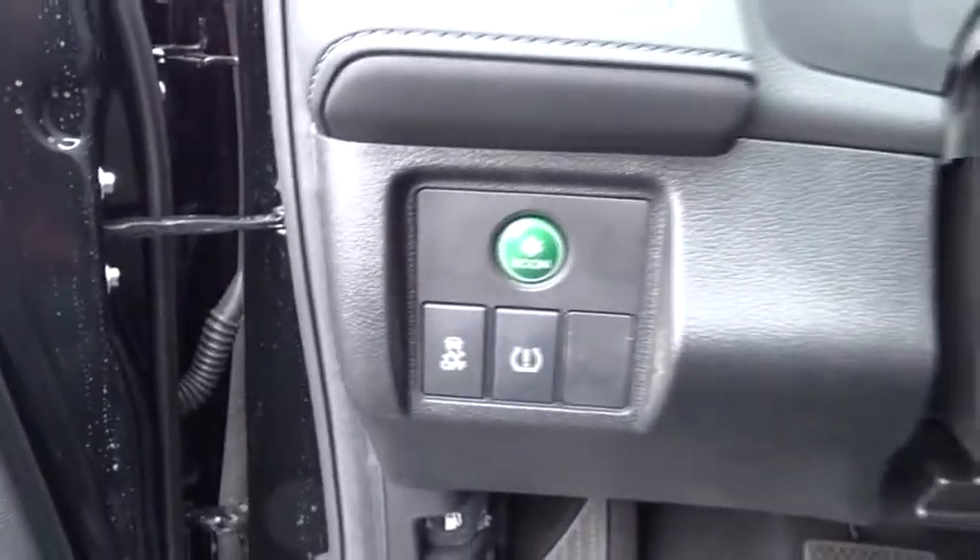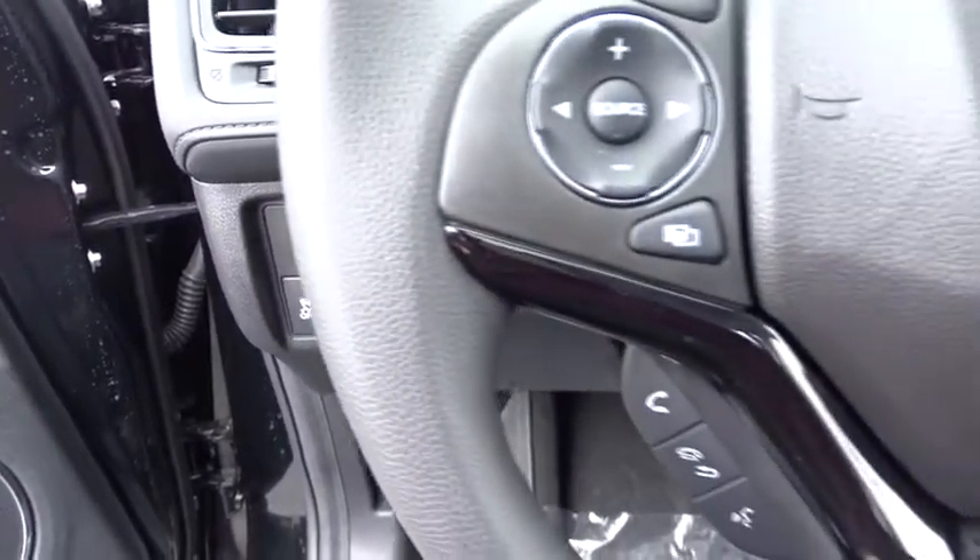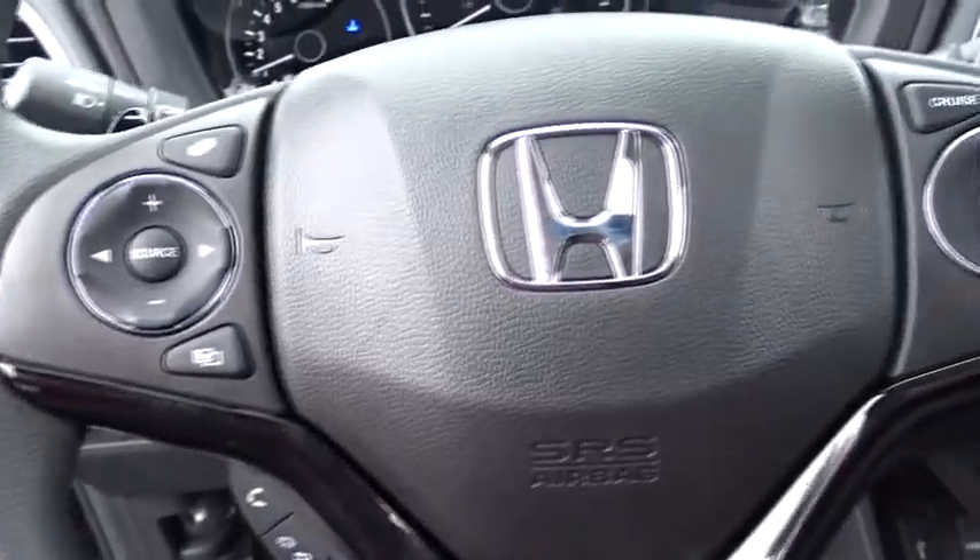Power steering, adjustable steering wheel, cruise control, floor mats, keyless start, aluminum wheels, four-wheel disc brakes, climate control, AM-FM stereo radio, rear defrost.